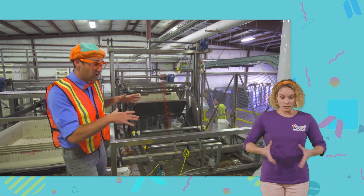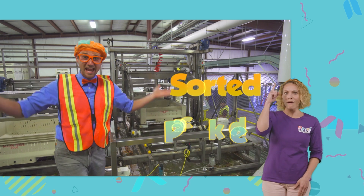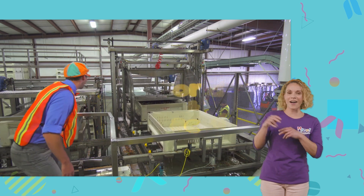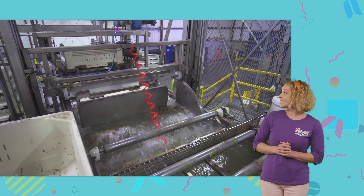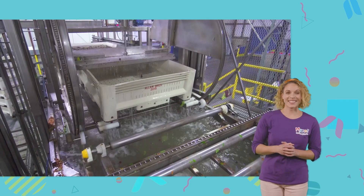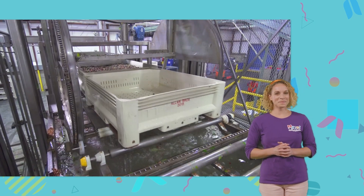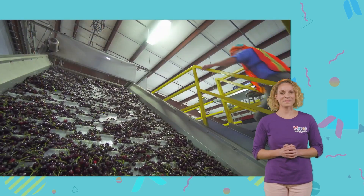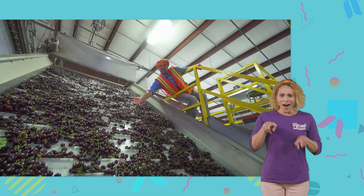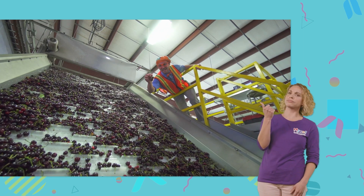Now that the bins are full and in the factory, it's time to dump them in the water so they can get sorted and packed. Watch! Whoa! Look at all of these cherries! They look so tasty! Yum!